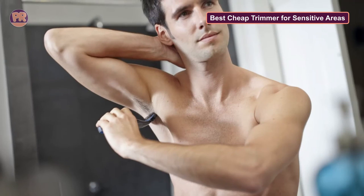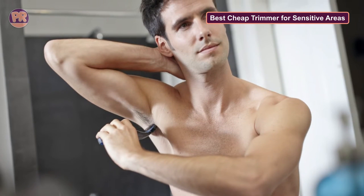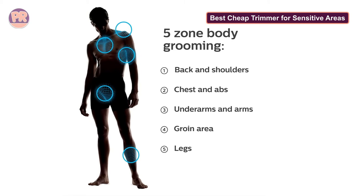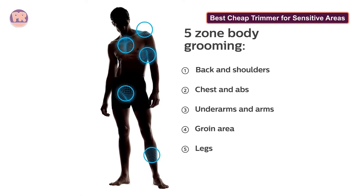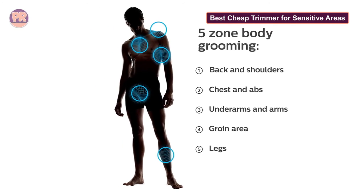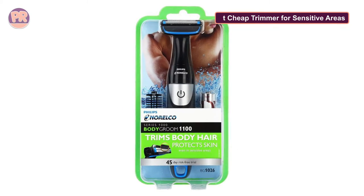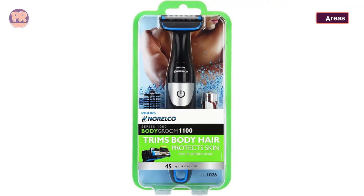The bi-directional trimmer efficiently cuts hair in both directions and is perfect for hard-to-reach areas, including down under. While it produces clean results, there's an eighth-of-an-inch comb for longer looks included. The entire thing is showerproof too, but the manufacturer notes the trimmer works best on dry skin and hair. Best of all, it costs less than a large pizza.